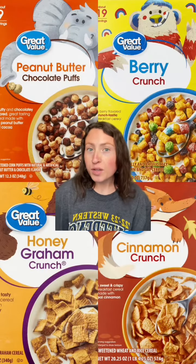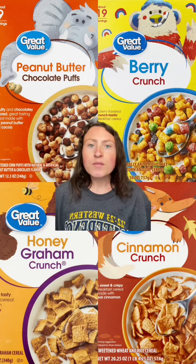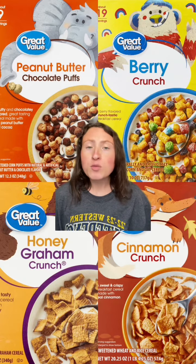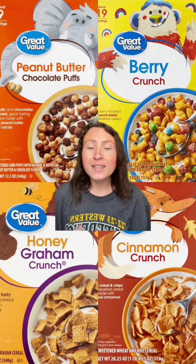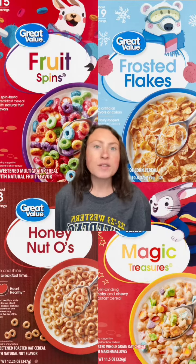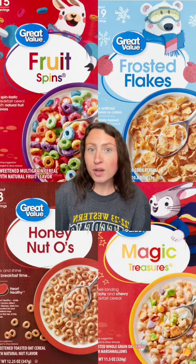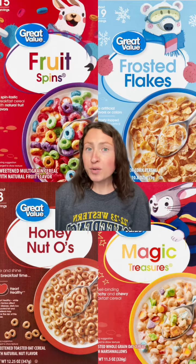Moving on to cereals really quickly — Walmart has so many off-brand options of your favorite cereal. From Cheerios to Cinnamon Toast Crunch, Honey Bunches of Oats to Reese's Puffs, Special K to Captain Crunch, Fruit Loops to Frosted Flakes, Frosted Mini Wheats, Raisin Bran, Golden Grahams, Rice Krispies, Life Cereal — that list truly goes on and on. And these are all priced around $2 to $3.